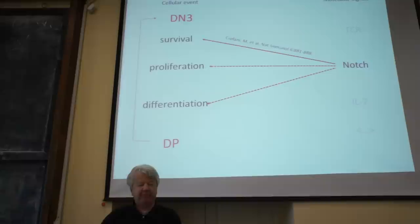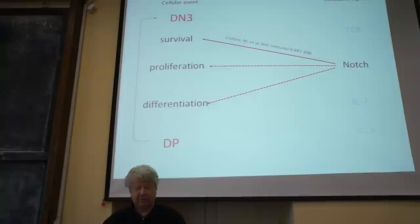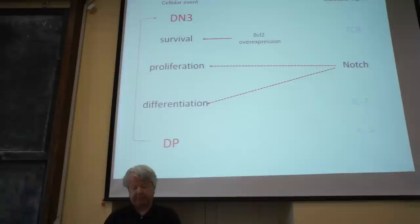It has been found that for the transition from immature to more mature stage in T-cell differentiation, you need not only the signaling of the pre-T-cell receptor, but also signaling of NOTCH. NOTCH is a protein expressed in Drosophila and is evolutionarily very much conserved. It had been identified as involved in the survival of the cells, and Taras was interested to find out whether it is also essential for proliferation and differentiation.